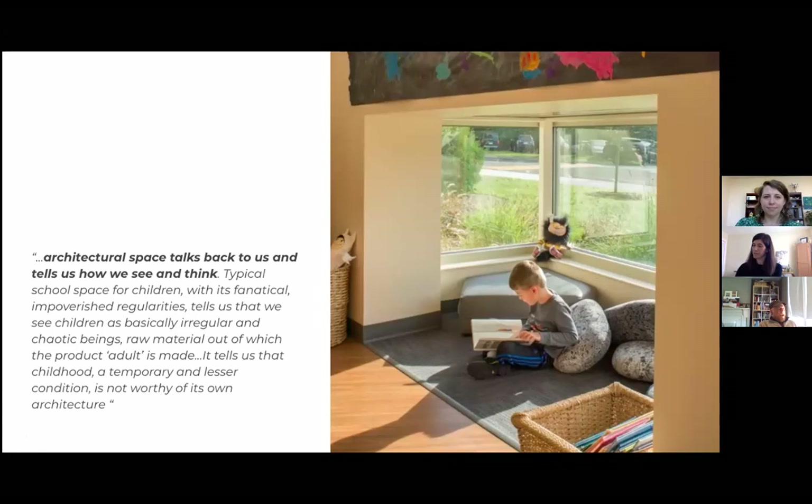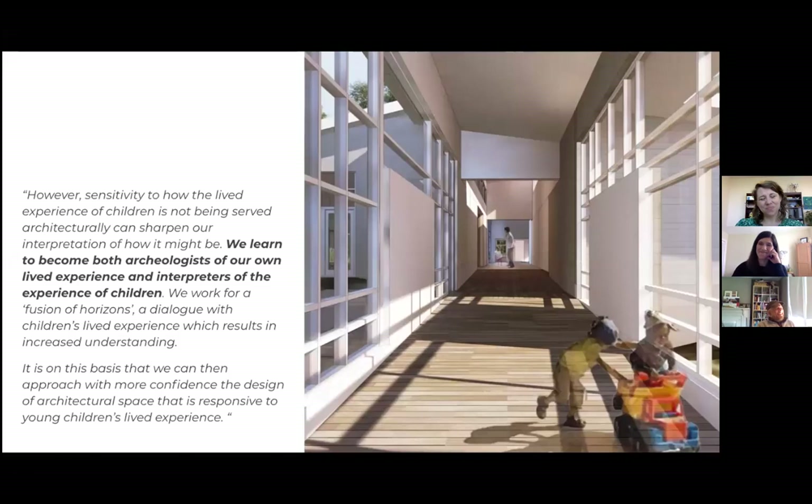More traditional factory-based schools tell us that childhood is a temporary and lesser condition, not really worthy of its own architecture. So as we start to think about how to make spaces that resonate with children and engage them on their own terms, Kennedy suggests we want to 'become both archaeologists of our own lived experience and interpreters of the experience of children.' Inside all of us there's that vaguely remembered two-, three-, and four-year-old who engaged in a world that talked back to them — and the best way to make spaces that work for children is to reach back and dig that up.